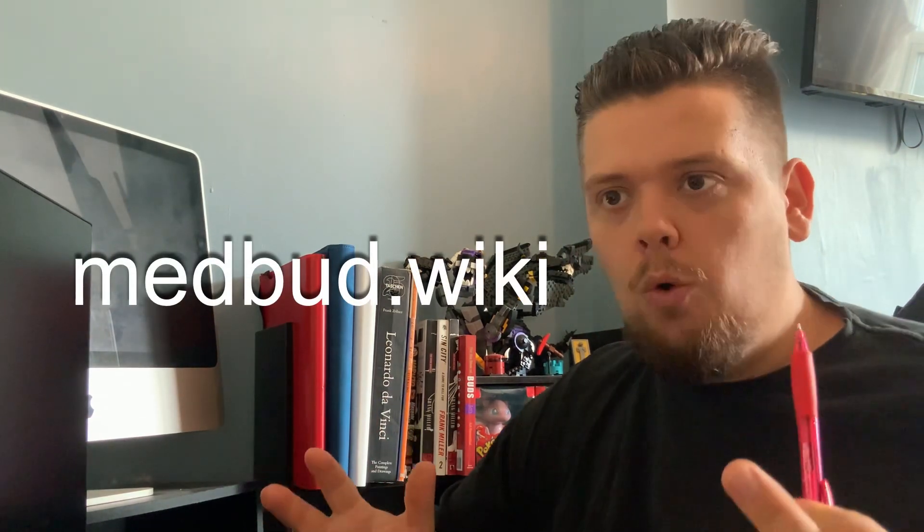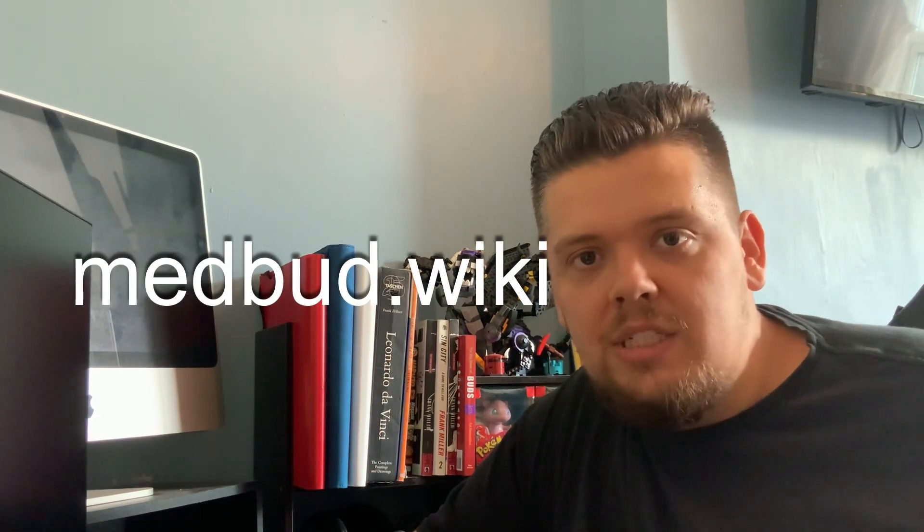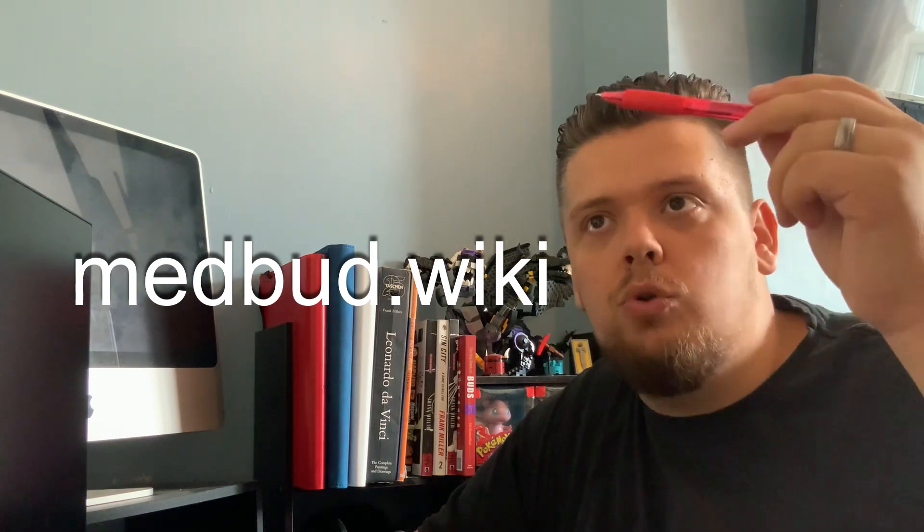There are tools out there. The one I use the most is called medbud.wiki. That will list all the pharmacies available in the UK, list all their prices, list all the flour, list all the oil. It will tell you a lot of what I'm probably going to tell you now, so if you can stay for the video — there are a lot of clinics in the UK already, some more popular than others.